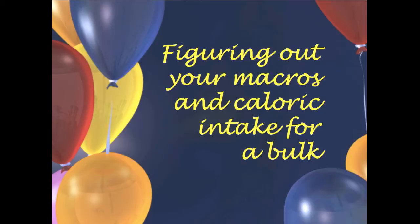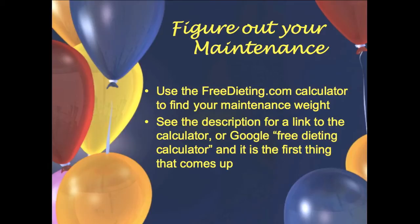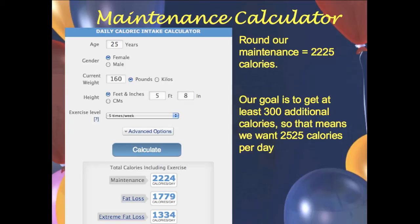Grab a piece of paper and a pen and get ready to write some numbers down. You're going to figure out your macros — grams of carbs, grams of protein, and grams of fat — which are the numbers you should be aiming for every single day. A great website to figure out your maintenance calories is FreeDieting.com. Your maintenance is the calories needed to stay the exact same weight. They have a calculator — I'll list the link in the description — just fill out the quick form with your age, height, etc.